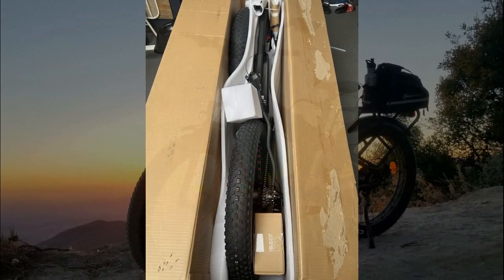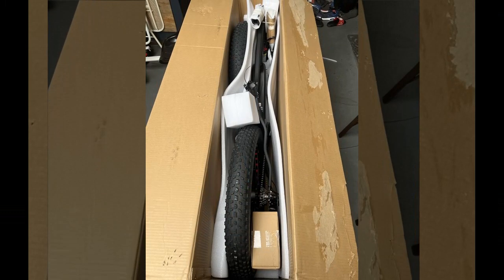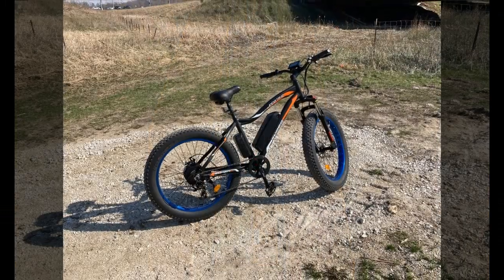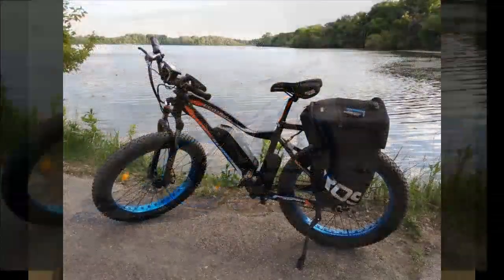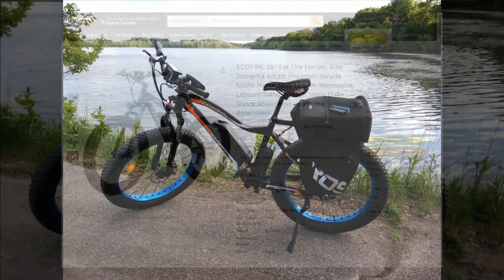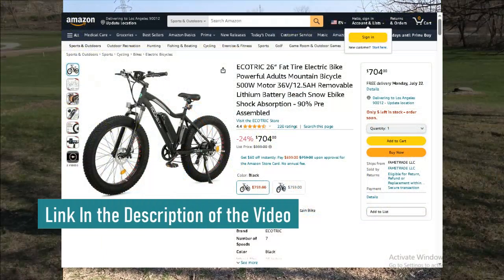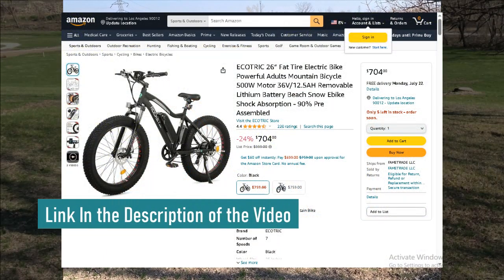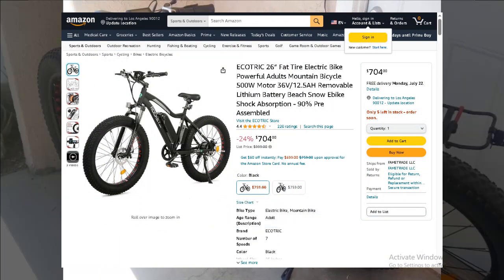Hi guys, welcome back. Today we're taking a closer look at one of the top-rated electric bikes out there. After taking insights from individuals who purchased this electric bike, we're ready to showcase their experiences and provide you with a comprehensive overview. Before we delve into that, be sure to check out the exclusive discount available — you'll find it in the description and the first comment under this video.